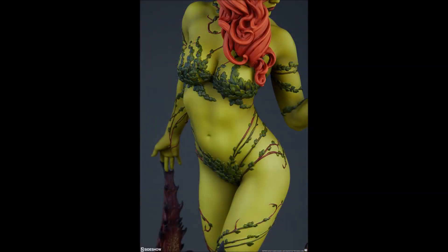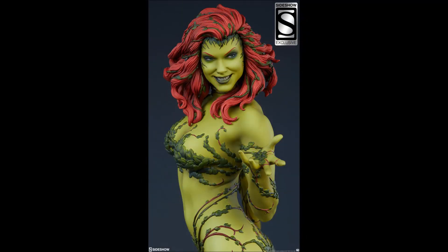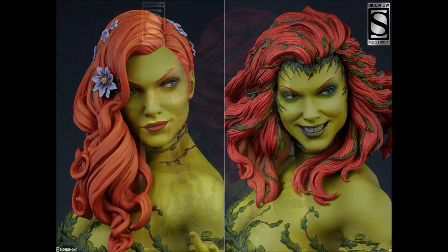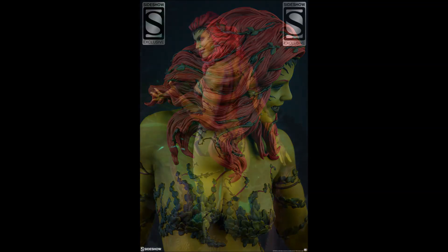She is going to have an exclusive, and that exclusive is this great smiling, smirking face. We can really see that in the side-by-side comparison of the two. I think she looks really good — I probably prefer the normal head sculpt personally — but both look great.